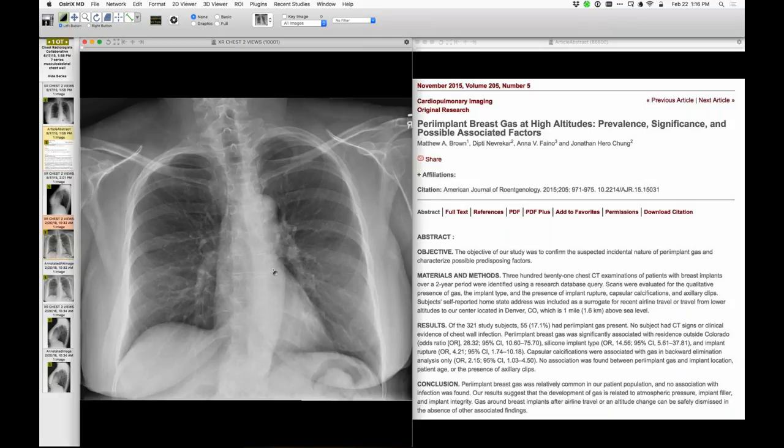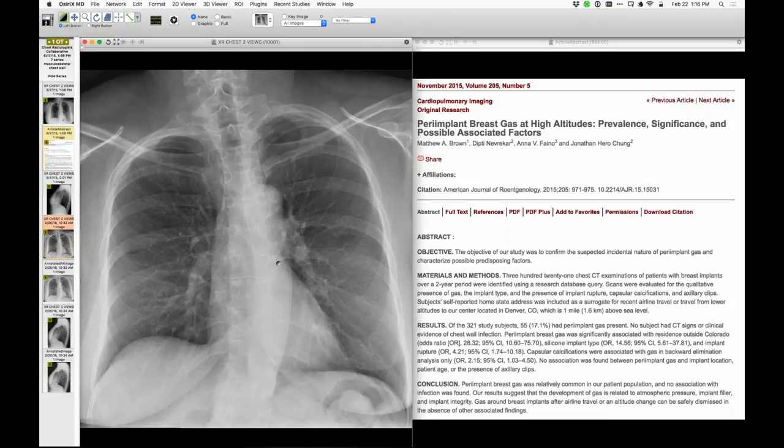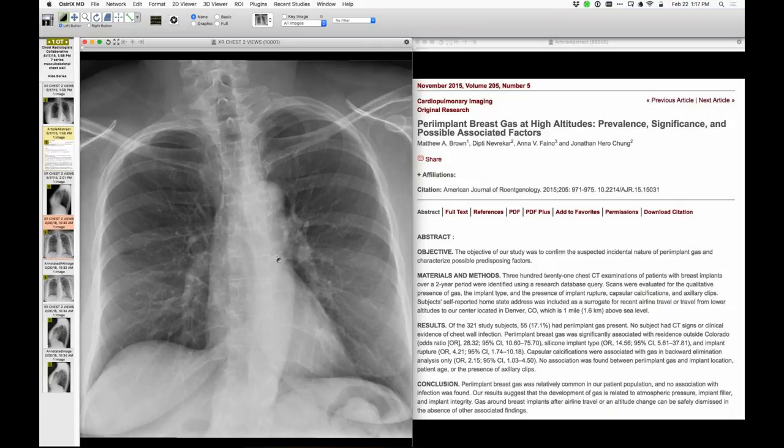An interesting incidental finding. Howard asks whether the gas resolves when patients go back to normal altitude — presumably so, though it's uncertain. It might come and go. It's a strange phenomenon anyway.